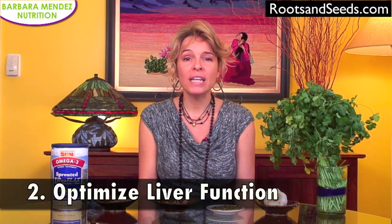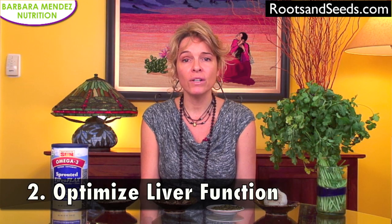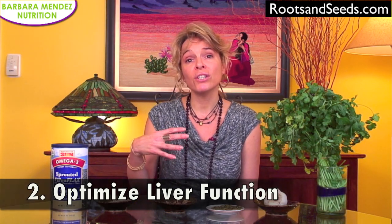Suggestion number two is to optimize liver function. Avoid things like alcohol, Tylenol, and things we know are damaging to the liver. Avoid all unnecessary medications and drugs, and include foods in your diet that help to optimize liver function. You can refer to my liver detoxification video where I talk about the top seven foods I recommend for liver health.